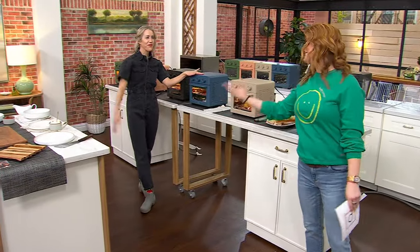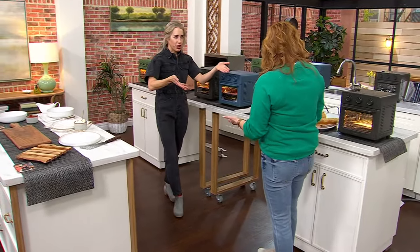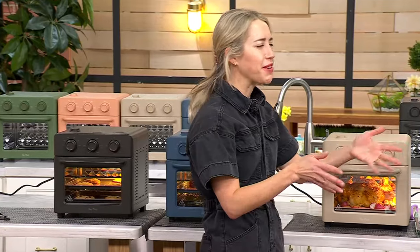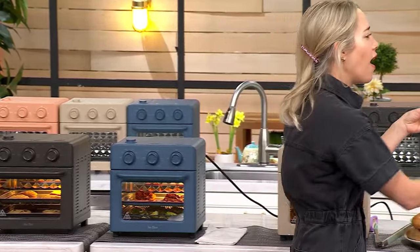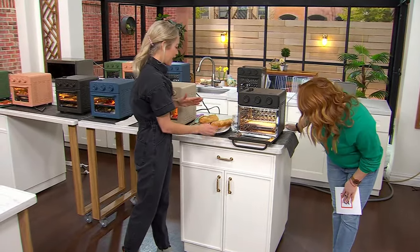Natalie Locke is joining us — always so good to see you. Back with Our Place, and now in electric. You guys know this brand from cookware; we're bringing electrics. We're changing the game of your air fryer. This is going to change your life. It replaces those four kitchen appliances.